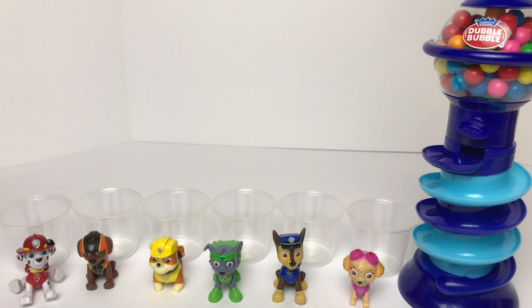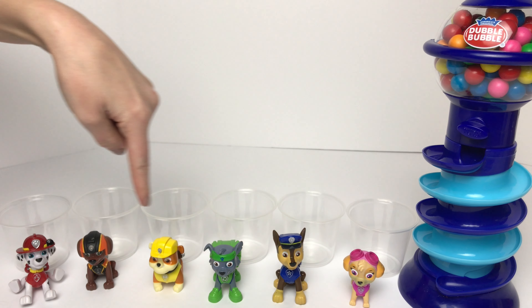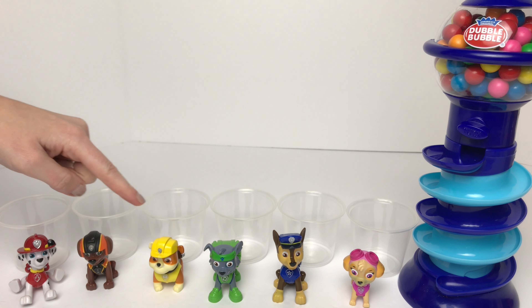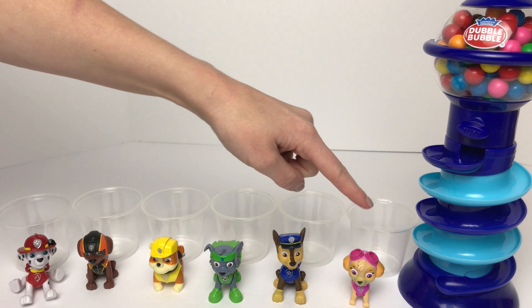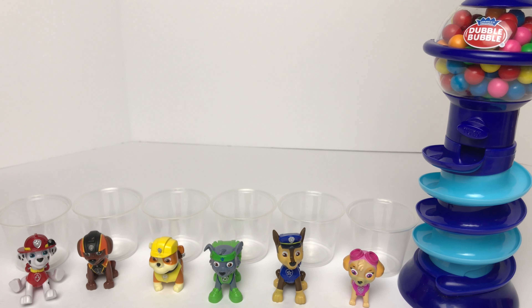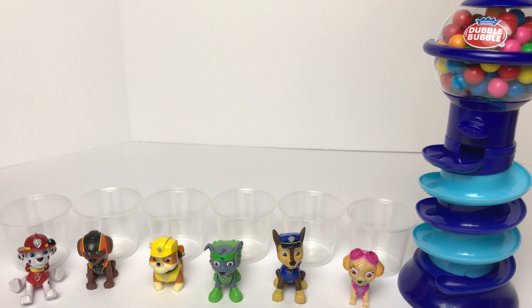Hey kids, today we're going to learn colors with gumballs from our gumball machine, and then we'll match them to our Paw Patrol pups. Marshall gets red gumballs, Zuma gets orange gumballs, Rubble gets yellow gumballs, Rocky will get green gumballs, Chase gets blue gumballs, and Skye will get pink gumballs. At the end, we'll count them all up and see which pup wins. What pup do you think will win? Put your answer in the comments! Let's get started!